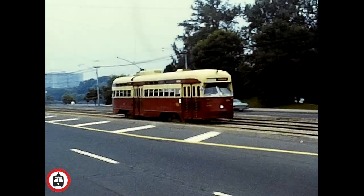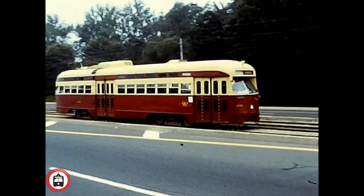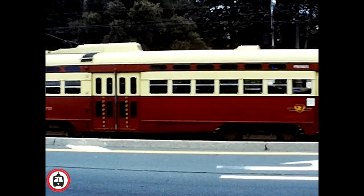Next, we see car number 4701, which was purchased second-hand from Birmingham, Alabama. Both of these streetcars were due for retirement in 1980, and probably why they were taken out.